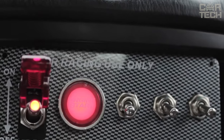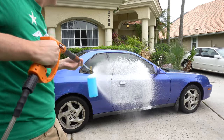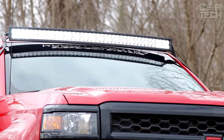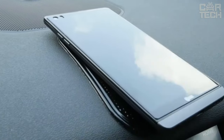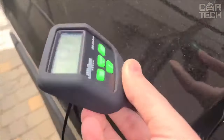Greetings car lovers! Car Tech is your go-to resource for exploring the world of auto gadgets and accessories. Our goal is to help you stay informed about the latest products that can enhance your driving experience. Whether you're a car enthusiast or simply want to make your daily commute more enjoyable, we've got something exciting in store for you.